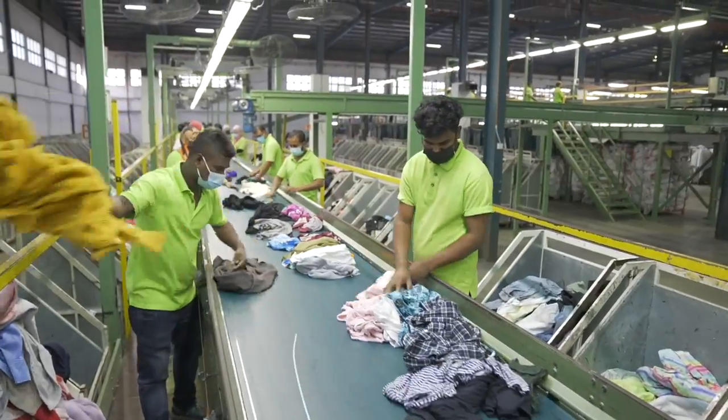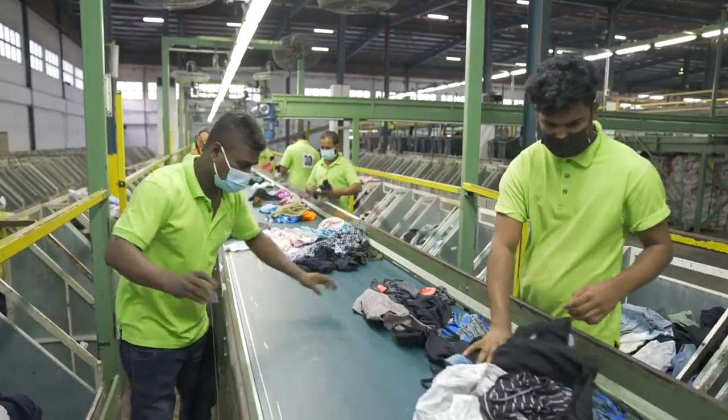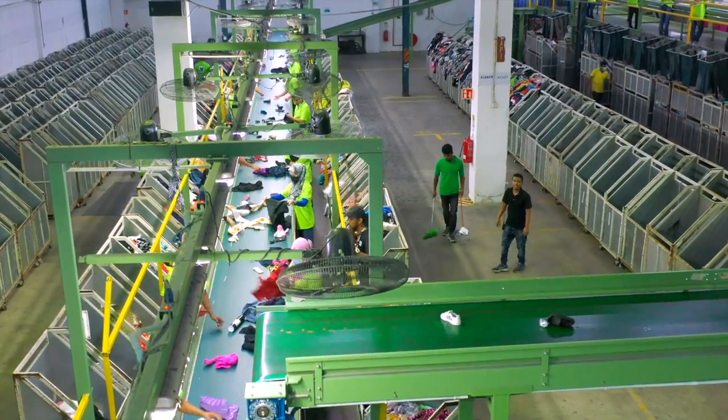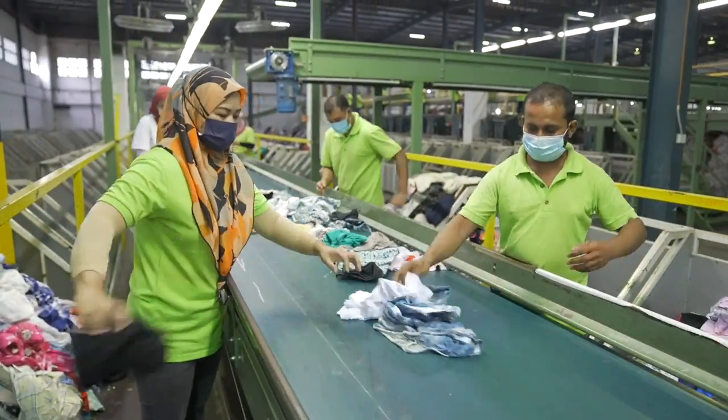Once the items hit the conveyor, we have a highly skilled team of sorters who each identify specific items by their type and place them in their trolleys, ready for their next stage of processing.